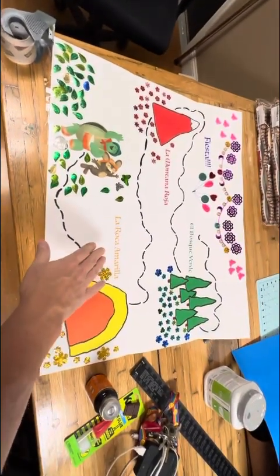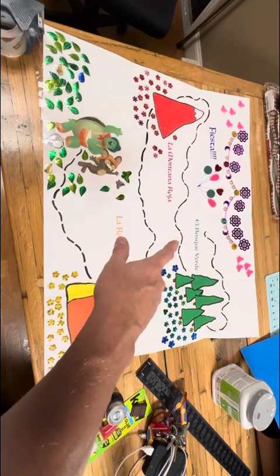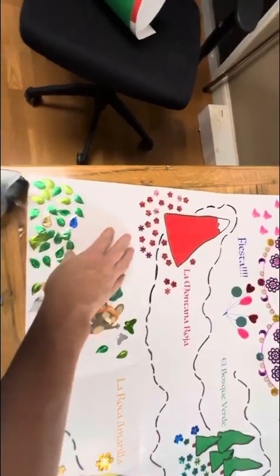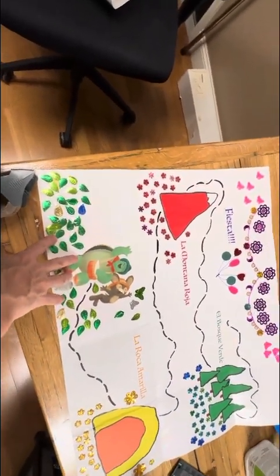And then also the map here — el mapa. I'll double check that. We do have la roca amarilla, la montaña roja, fiesta, and el bosque verde. And it is being waterproofed — we learned our lesson from last time. The last one was destroyed because it was waterlogged.